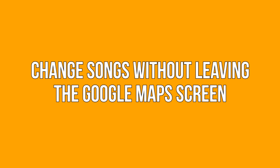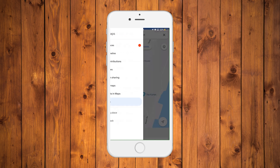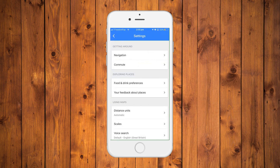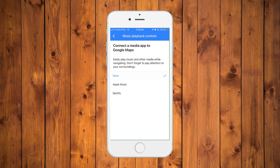Change songs without leaving the Google Maps screen. Open settings on Google Maps and go to navigation settings. Toggle on the show media playback options switch. Now the music control options will appear at the bottom of the map screen.